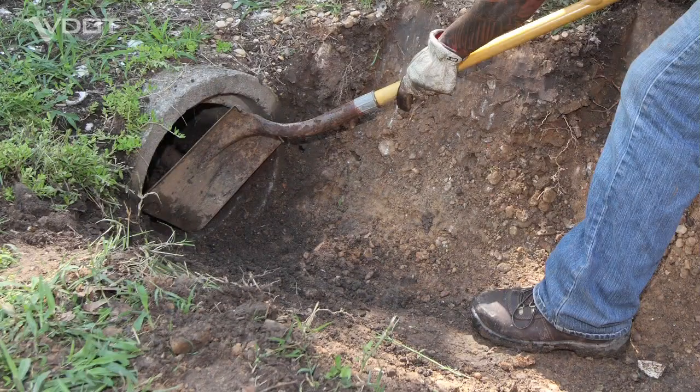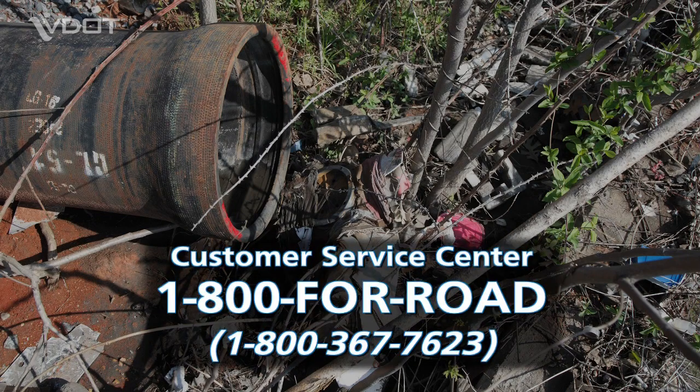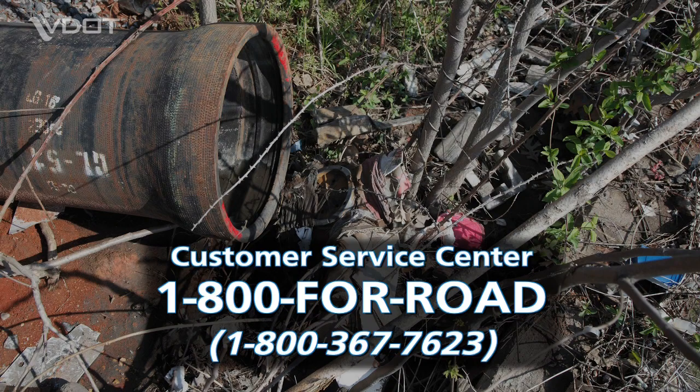You may be able to eliminate the problem simply by removing leaves or other material. If you can't do it safely, or if the problem persists, contact VDOT's Customer Service Center at 1-800-4-ROAD.